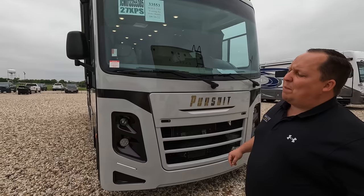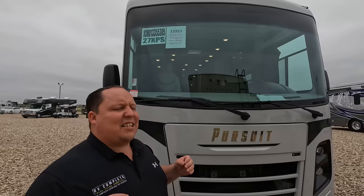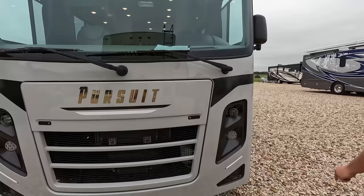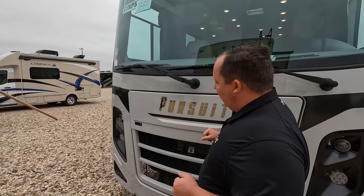The model is Coachman Pursuit 27 XPS. The actual tip-to-tip length is 29 feet long. This is as bare bones, as entry level, and as amazing a price point as it gets. No slide outs. You're probably wondering about the Thor Access or Thor Vegas — those aren't true Class A gas motorhomes. A true Class A gas motorhome is built on what's called an F53 chassis, which gives you a bigger chassis, smoother rides, bigger tires, and everything.